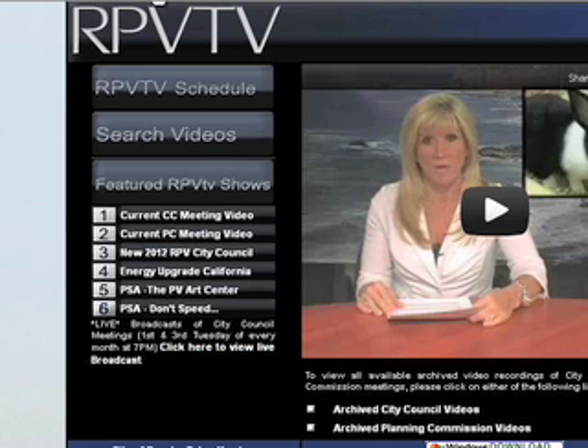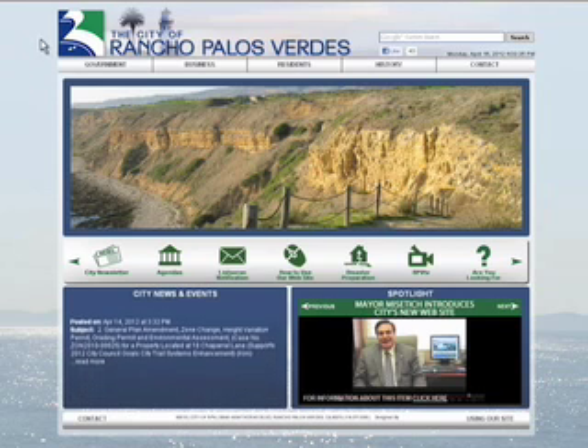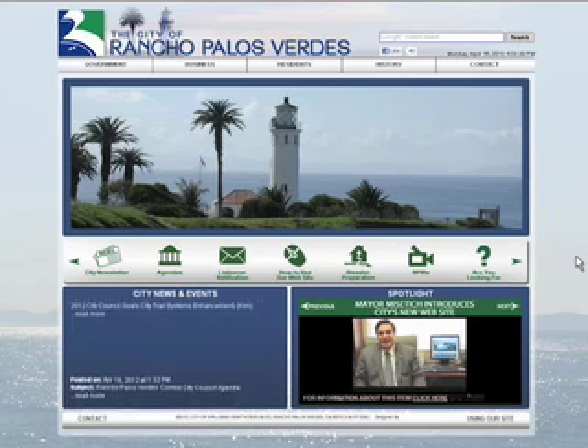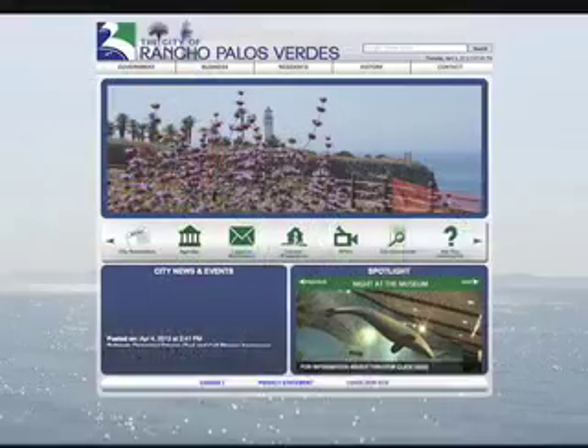And finally, if you need to start your RPV webpage experience over, simply click the Home button in the top left corner of the screen. This concludes the RPV webpage tutorial. Please enjoy the rest of your visit to the City of Rancho Palos Verdes website. Thanks for viewing our new City website. Stop by on a regular basis to check for updates about the City of Rancho Palos Verdes.